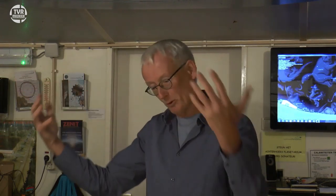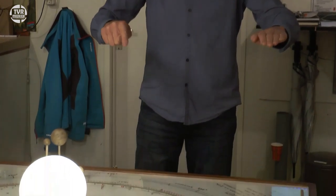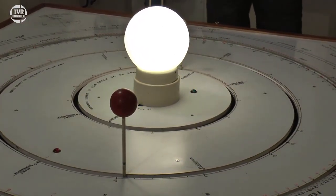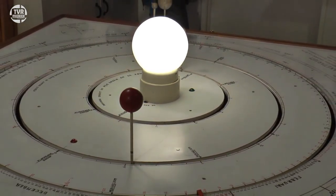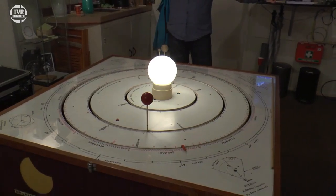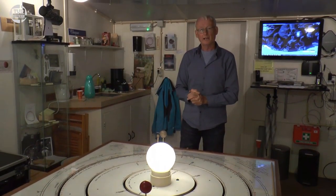Als een ster ver weg een keer explodeert — dat doen sterren af en toe — dan doet dat licht er een hele tijd over voor wij dat hier kunnen waarnemen. En zo kunnen we nog veel verder weg. Want alle sterren die u aan de hemel ziet horen allemaal bij 1 systeem — dat is onze melkweg. Die melkweg is een soort platte schijf. Als we die platte schijf gaan verlaten, gaan we de lege ruimte in. En dan kunnen we een heel eind reizen voor we bij de volgende platte schijf komen. De volgende grote platte schijf is het Andromeda stelsel. De afstand tussen die twee sterrenstelsels is 2,5 miljoen lichtjaar. En dat sterrenstelsel kunnen we aan de hemel zien.